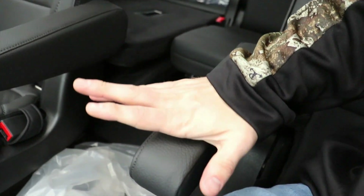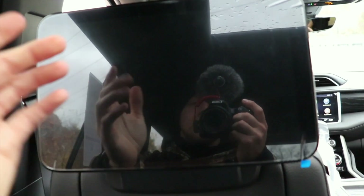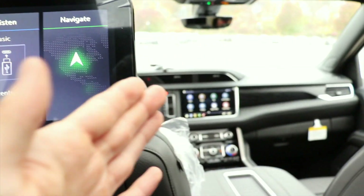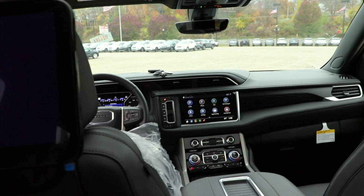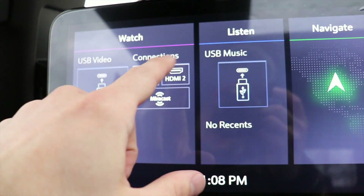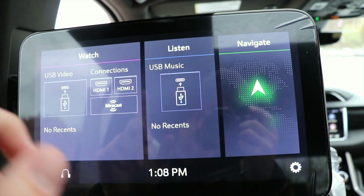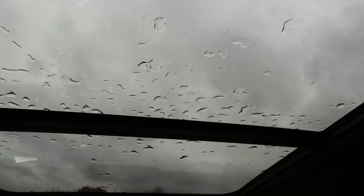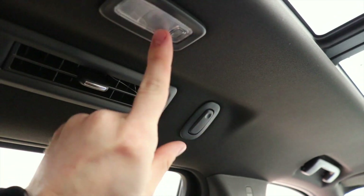Beautiful Denali seats back here — very comfortable leather with very nice armrests. Something cool about these touchscreen displays is you can actually send directions from back here to the driver. So if they're busy driving and don't want to mess with the touchscreen, you can navigate for them and send them the directions. You could also both be playing on HDMI 1 with your consoles. And because you have the twin-pane panoramic sunroof, all of the LED dome map lights, HVAC vents, and hanger hooks are pushed over to the side.